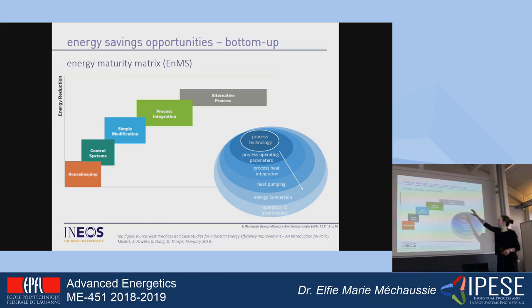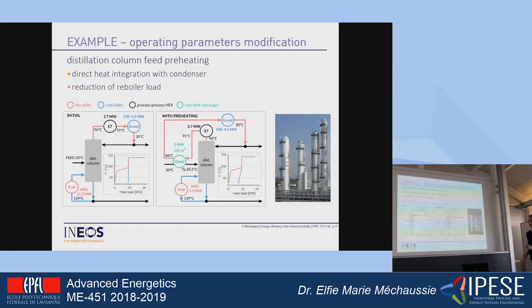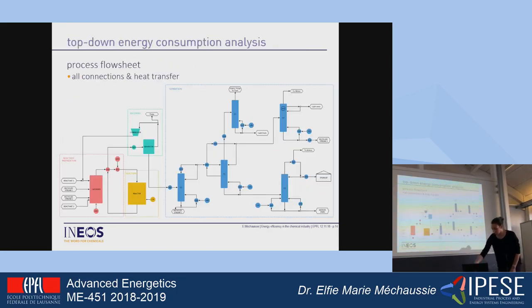In this project, the goal is really to look across all those layers — starting with a literature review of the state of the art for the different processes. We start with process operating parameters that you can change. For example, if you play on pressure in distillation, maybe you can integrate the condenser with the reboiler quite easily. It can also be feed preheating of distillation columns, process heat integration, heat pumping, energy conversion, and operation control and maintenance. Also, recommendations on the measurement system, because measurements will clearly be missing.